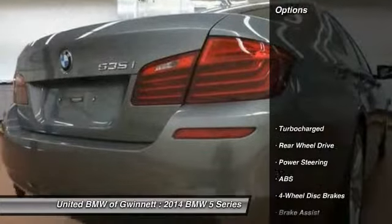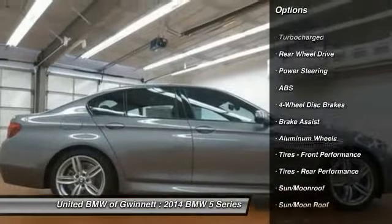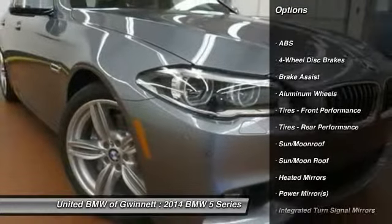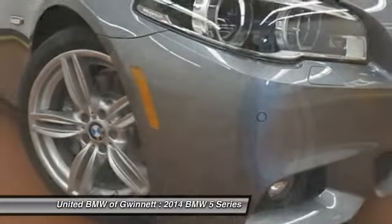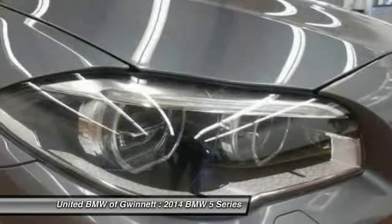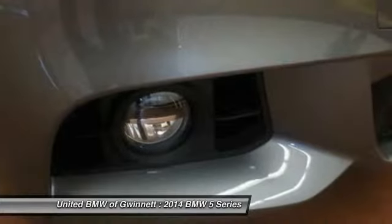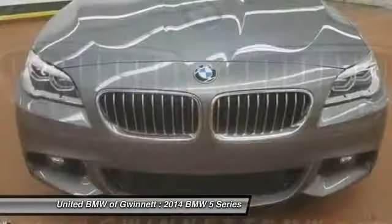Here are some of this vehicle's great options: stability control, steering wheel audio controls, navigation system, power passenger seat, traction control, anti-lock braking system, power steering, adjustable steering wheel, driver airbag, and auto dimming rearview mirror. Searching for a dependable vehicle that looks great too? You found it — so stop in today.